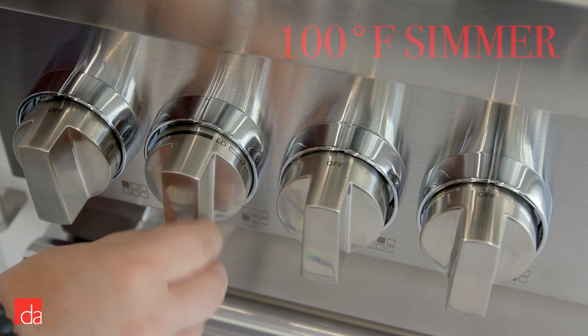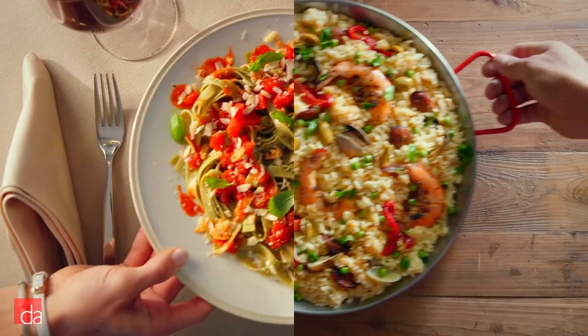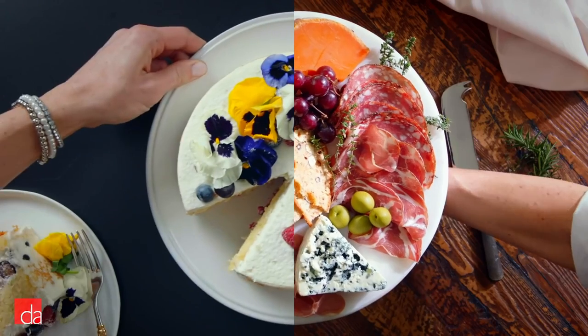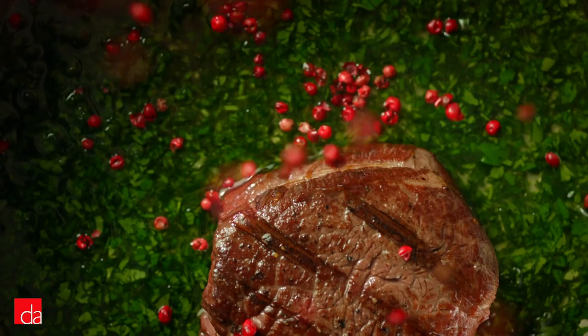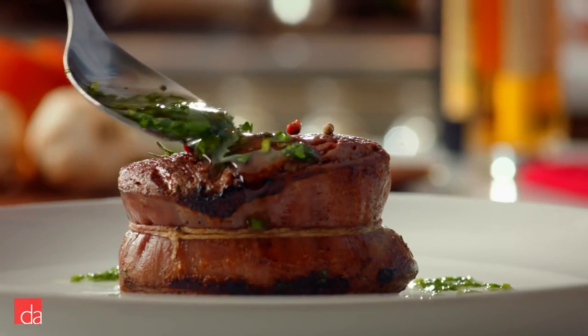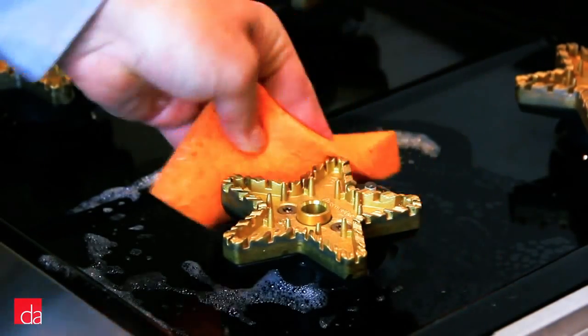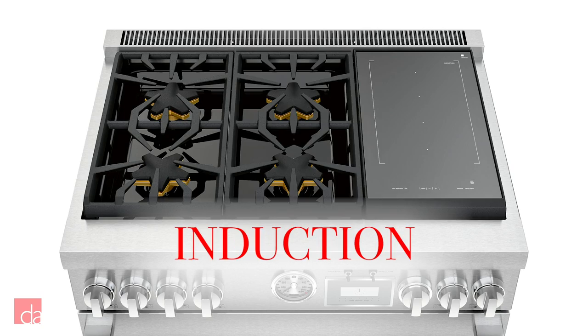The burners are capable of two extreme cooking temperatures: extra-low simmer and extra-powerful. On the extra-low simmer burner, you can maintain a 100°F temperature — great for simmering sauces or melting chocolate without burning the bottom of your ingredients. The extra-power burner can reach up to 22,000 BTUs, allowing you to rapidly boil water or sear a perfect steak. These burners are also sealed, making it easy to clean every inch of the surface once you're done cooking.